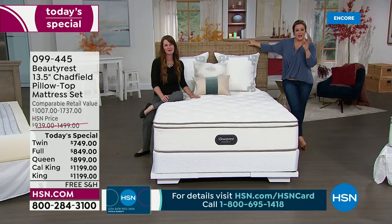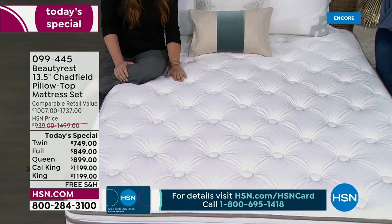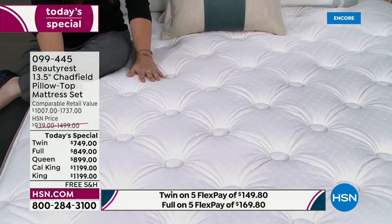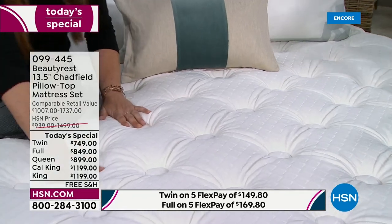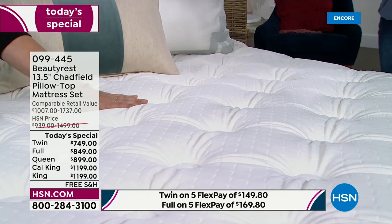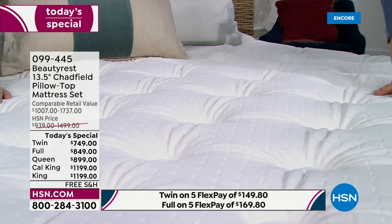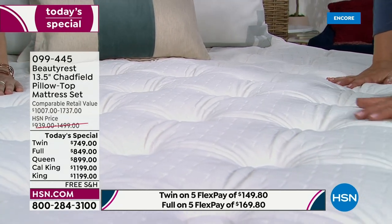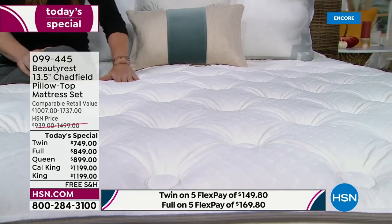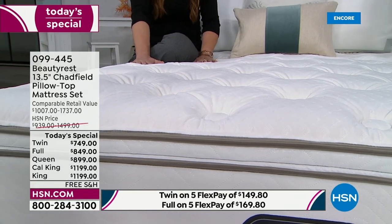Imagine going to a hotel or five-star resort and sleeping the best sleep of your life. Those places invest in their beds, pillows, and sheets. You can get that same durability in your home — built to last, with that attention to detail. The fabrics are more durable because they're meant to withstand constant hotel guests. Sleep like you're on vacation every day.